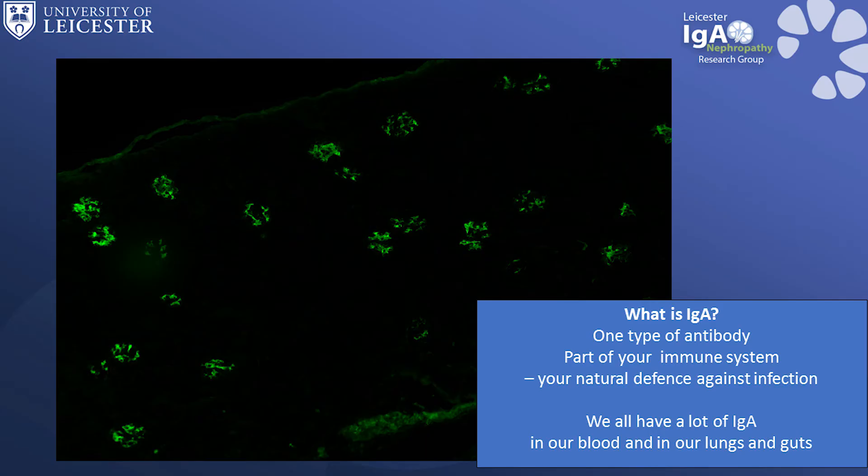IgA is a normal protein found in blood, saliva, and the mucus which lines our throat, lungs, and digestive tract. The function of IgA is to bind bacteria, making it hard for the bacteria to get into our body. It is important to note that neither blood or protein in urine, nor high blood pressure, nor a blood test can give a diagnosis of IgA Nephropathy.